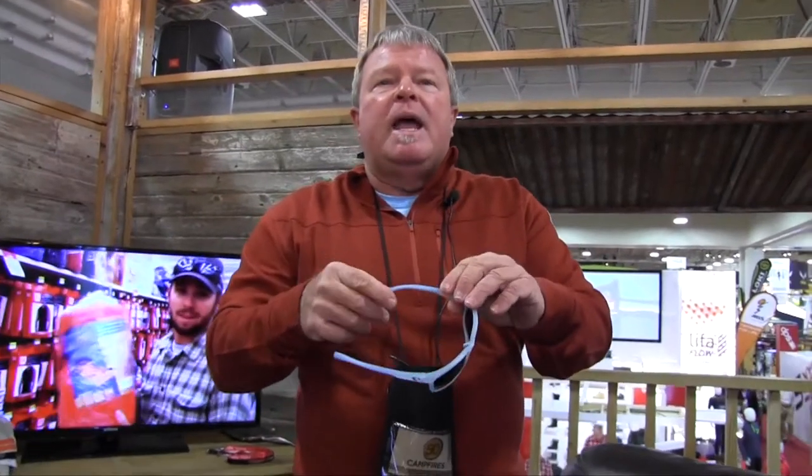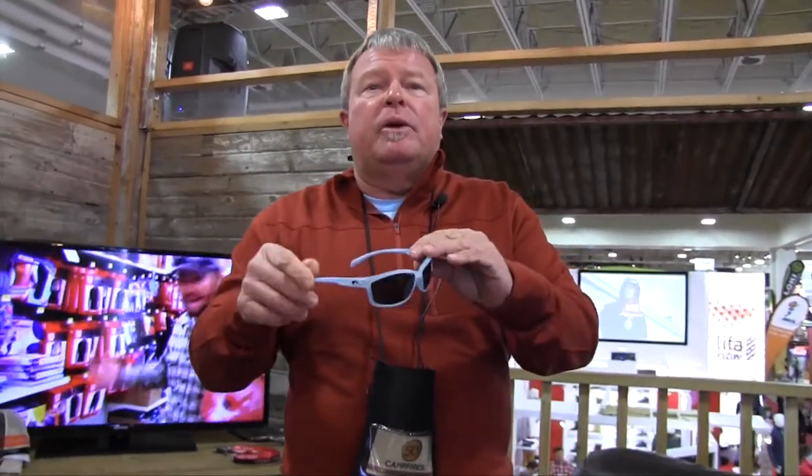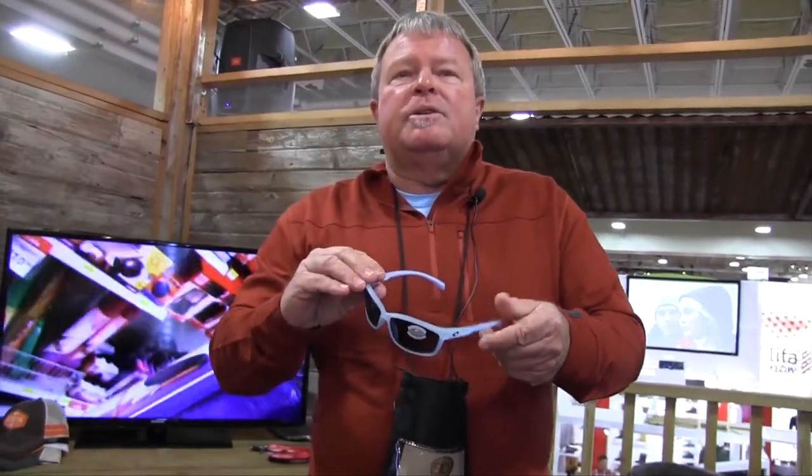Great fit, great product, and a great price point for Costa sunglasses. You can see our whole line at costadelmar.com or visit one of your great local retailers in your favorite town.